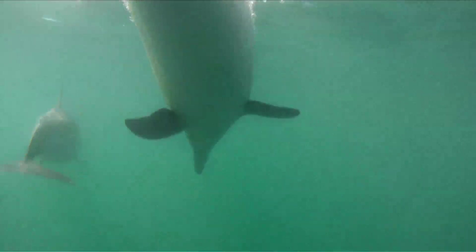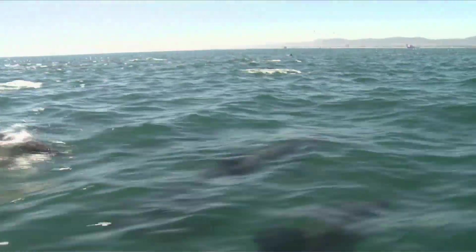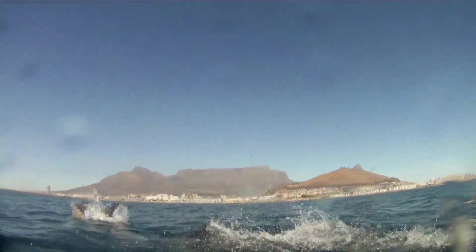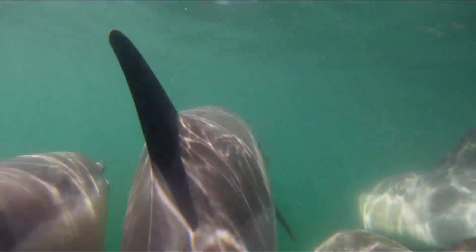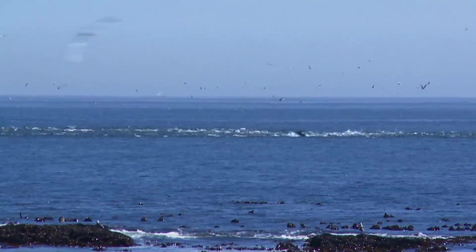They move at speed in large social groups, each member contributing to the coordinated attack. And once the prey is rounded up and cornered, they each take their turn in getting their fill, before returning to the deep ocean to continue their journey.